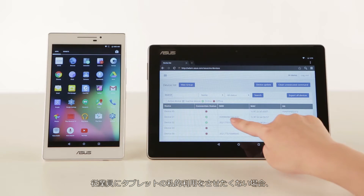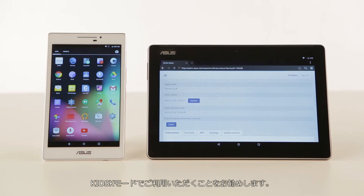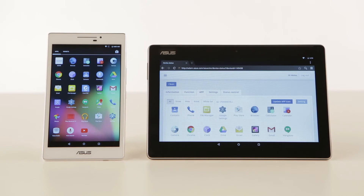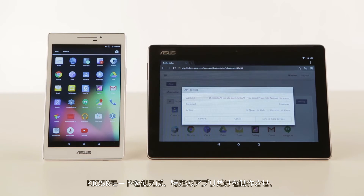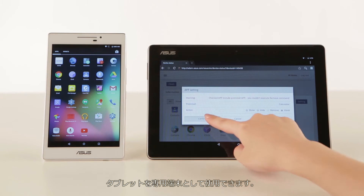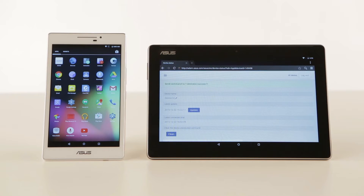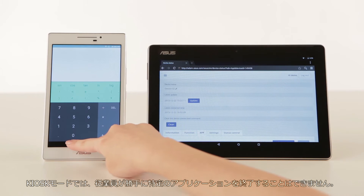If you need to make sure that employees are only doing work-related tasks with their tablets, you can use kiosk mode. In this mode, you can lock down the M-Series to a specific application, preventing anyone from using the device for other purposes. With kiosk mode set, an employee can no longer exit the specified application.